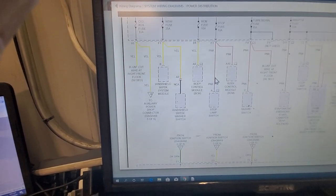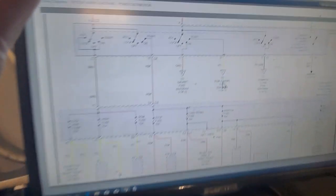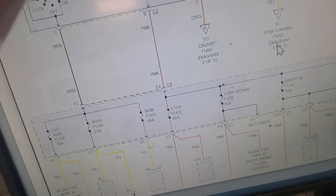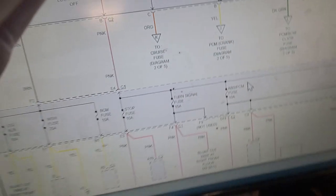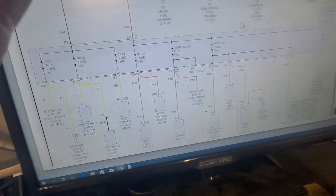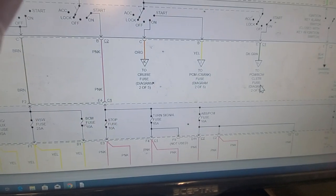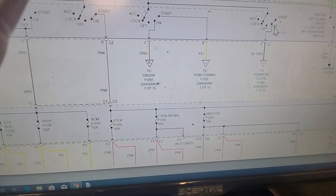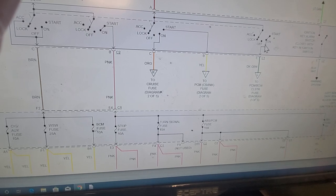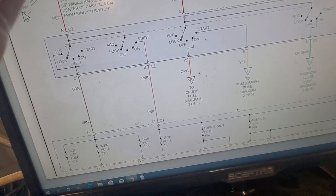That fuse gets its power from the ignition switch. Looking at the diagram — label L — it says: to PCM, BCM, cluster fuse, diagram 205. That power feed is going to be hot whenever the key is in the start or on position — key on engine running, or key on engine off. It's a straight battery feed from the ignition switch.